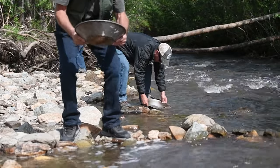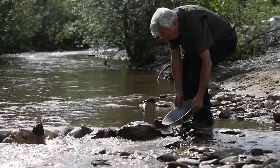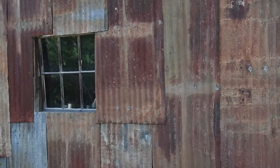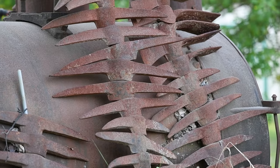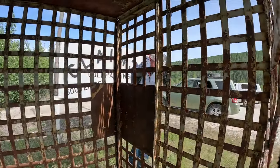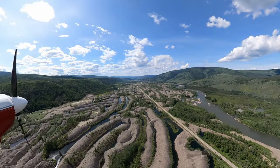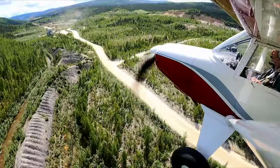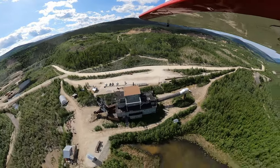Now it was time to try our hand at striking it rich. The lesson was: don't quit your day job. These tailings from dredging remain as a vast, rippled blight on the landscape. Last look at dredge number four from the air, and we set a heading towards Watson Lake, Yukon.